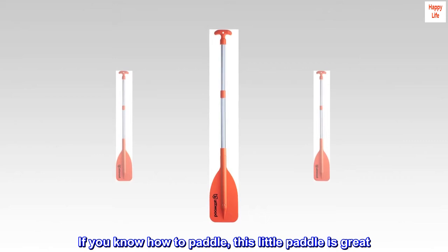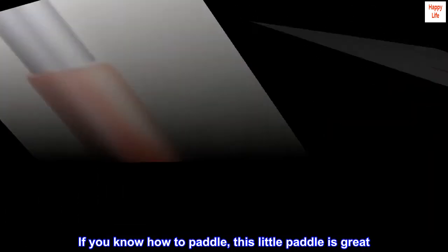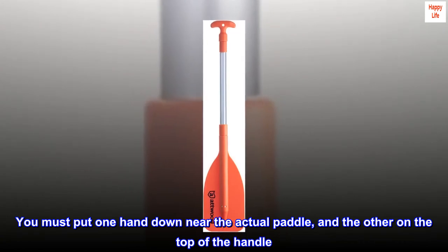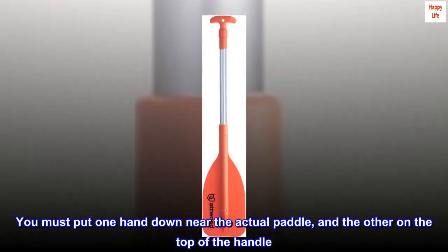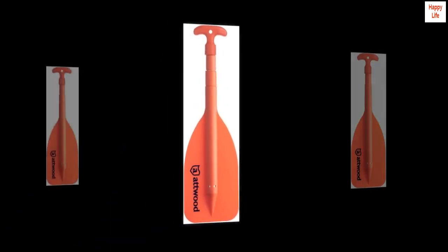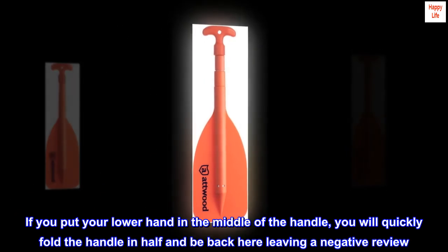If you know how to paddle, this little paddle is great. You must put one hand down near the actual paddle and the other on the top of the handle. This is standard paddling with a small paddle.